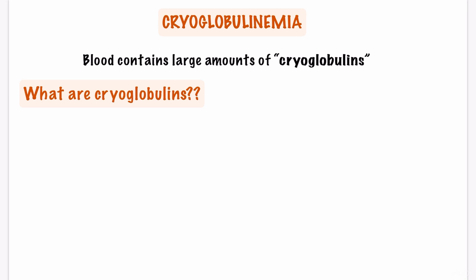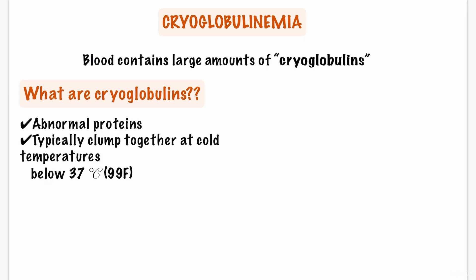So what are cryoglobulins and how do they cause a problem? Cryoglobulins are abnormal proteins in your body and they clump together at cold temperatures below normal body temperature, which is 37 degrees Celsius and 99 degrees Fahrenheit. When the cryoglobulins clump, they form immune complexes that can cause inflammation and block blood vessels.